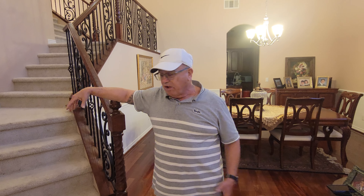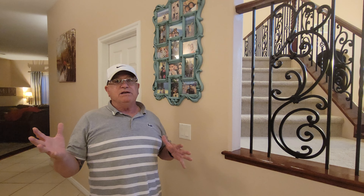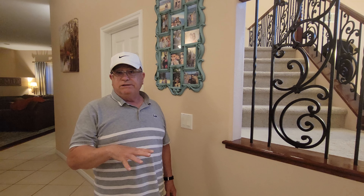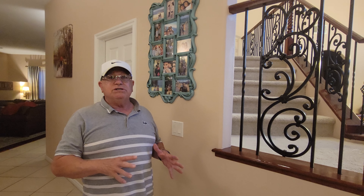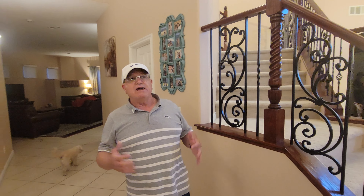Now we're going to do the stairs with the portable handle attachment. This is one step with a brand new filter — just one stair — and this is not even the one that gets used the most. We usually come from the kitchen side. Your wife deserves a Kirby. This is a Kirby house. This machine can clean everything in the house from the ceiling to the floors and everything in between — we have extensions for the ceilings too.